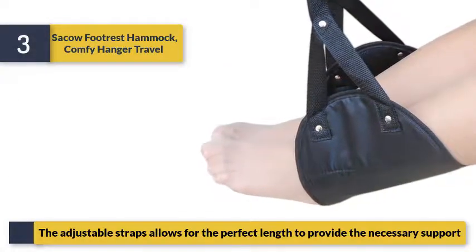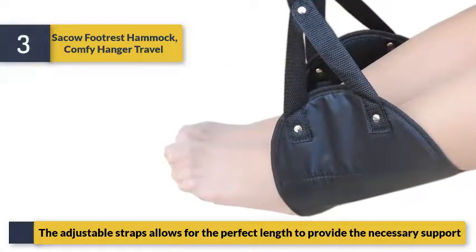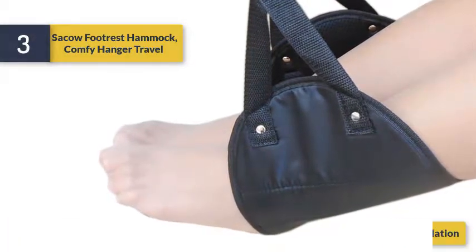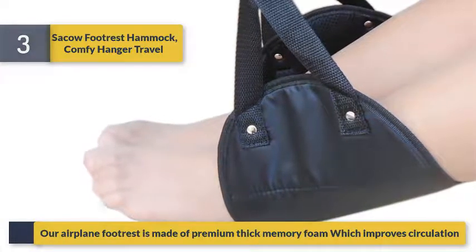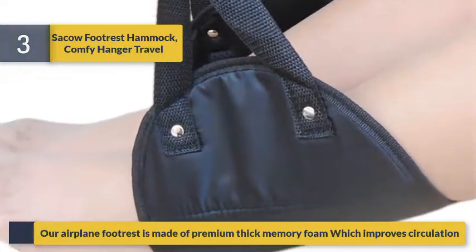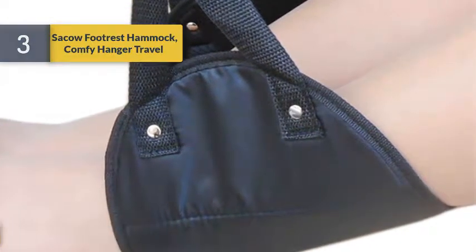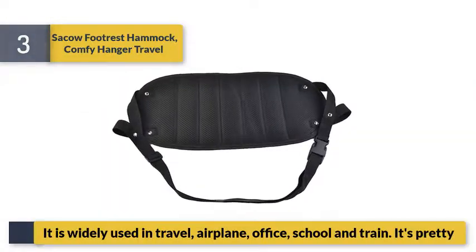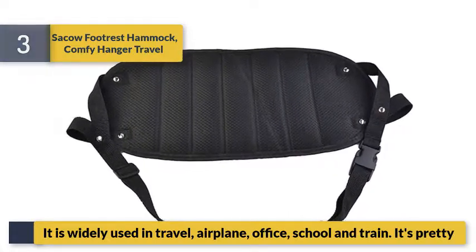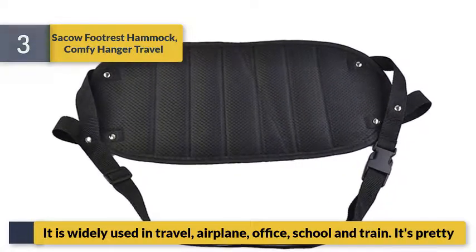The adjustable straps allow for the perfect length to provide the necessary support. This airplane footrest is made of premium thick memory foam, which improves circulation. It is widely used in travel, airplane, office, school, and on trains.